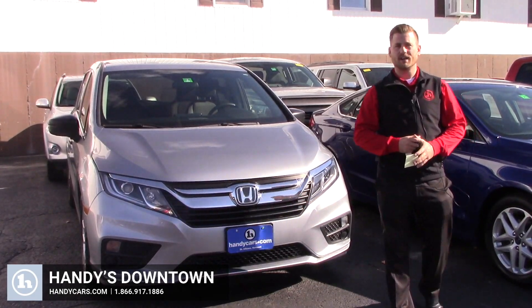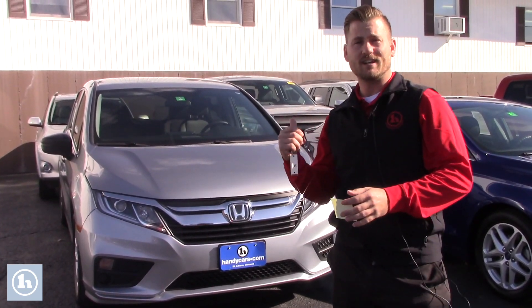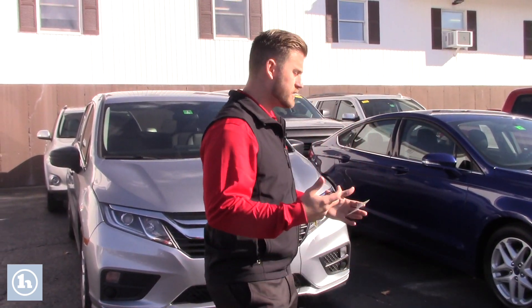Good afternoon Jason, this is Terence here at Handy's Downtown. Just want to do a quick video for you on this 2018 Honda Odyssey you inquired about. We're going to go over a few options and the condition of the vehicle, and hopefully it's everything expected to be.